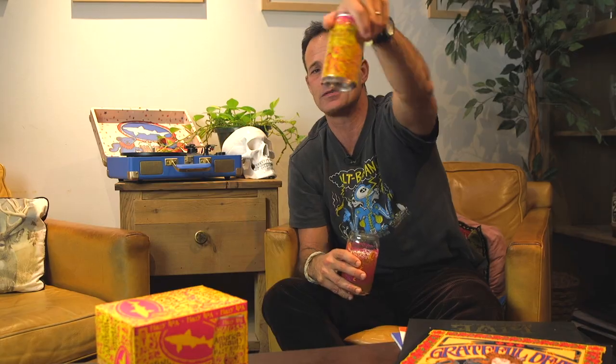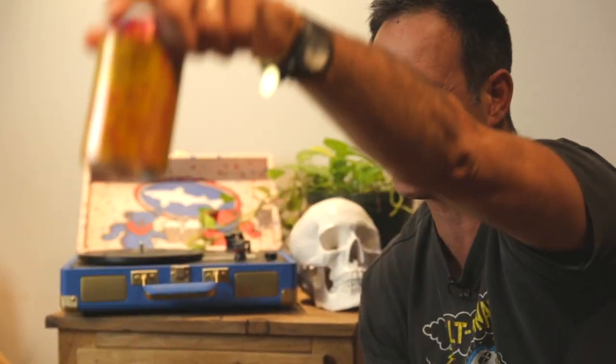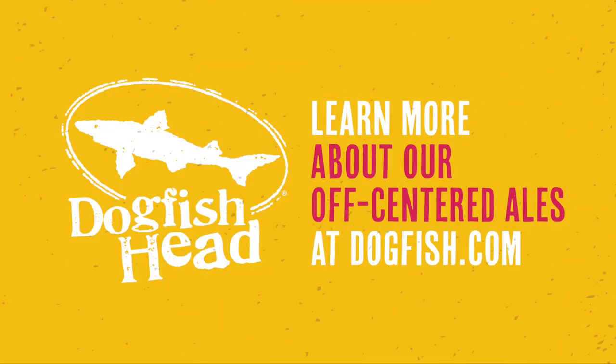Have you ever seen such a beautiful, trippy, psychedelic-looking package all around the iconic Dancing Bear of the Grateful Dead? Look for this in 6-pack 12-ounce cans or on draft. Cheers to the whole Deadhead family and the 50th anniversary of the iconic album. Cheers. If you enjoyed hearing this story about Hazy Ripple IPA and want to hear what else is coming from Dogfish Head, check out our YouTube channel.